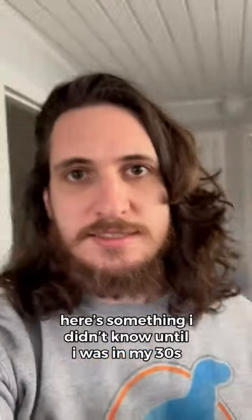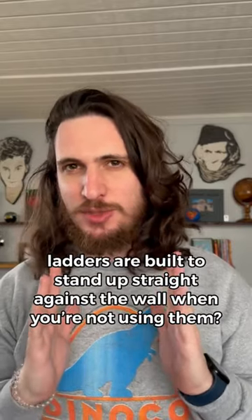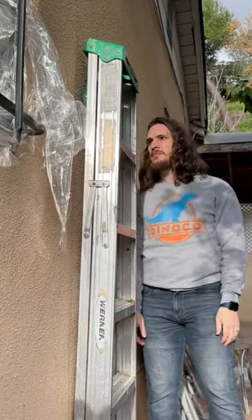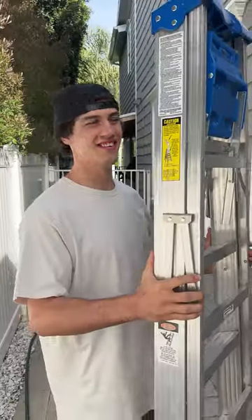Something I didn't know until I was in my 30s: ladders are built to stand up straight against the wall when you're not using them. Does that actually work? Let's find out. We have a ladder here.